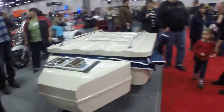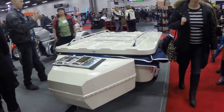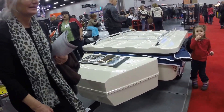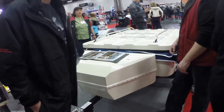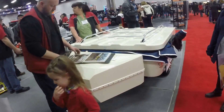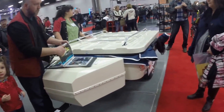This thing only weighs 250 pounds — there's nothing there. That would be fine behind my car, my little car. It's nothing behind a bike, really. My Gold Wing — I didn't even feel the trailer behind it.